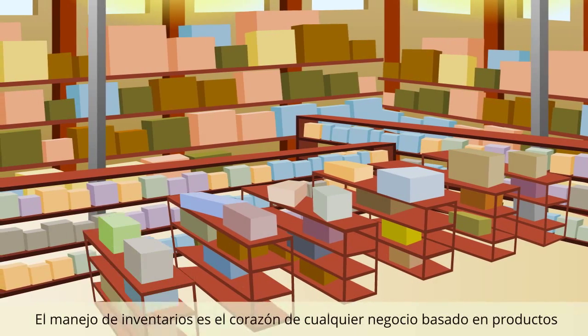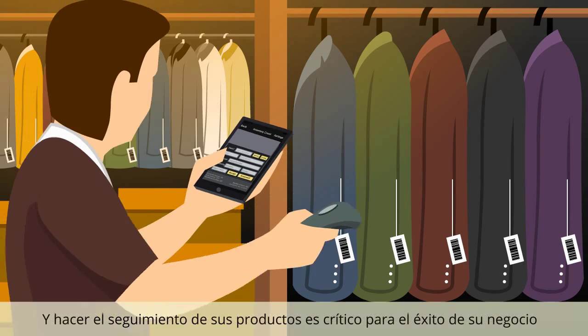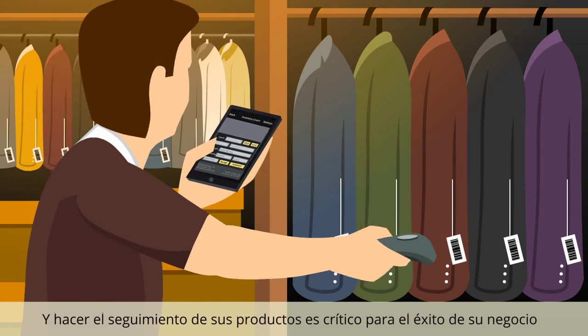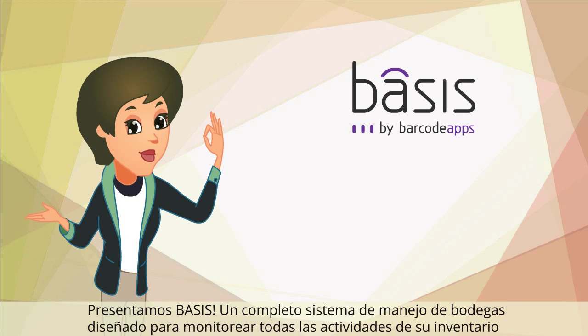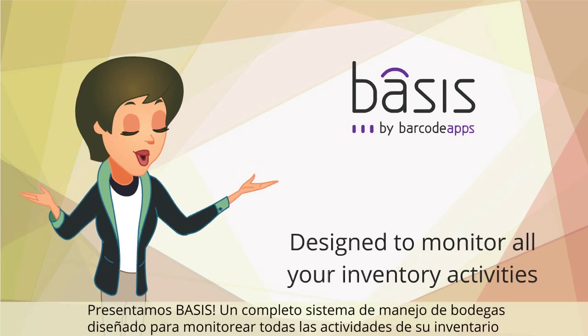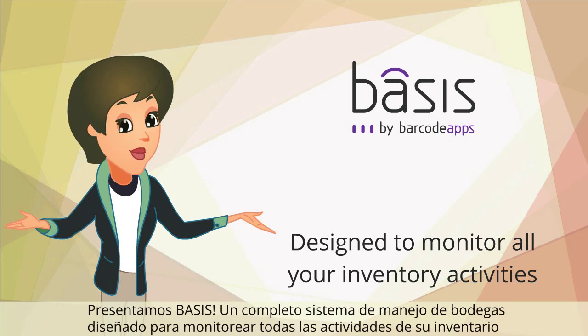Inventory management is the heart of any product-based business, and keeping track of your goods is critical to the success of your business. Presenting Basis, a complete warehouse management system designed to monitor all of your inventory activities.